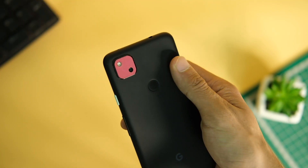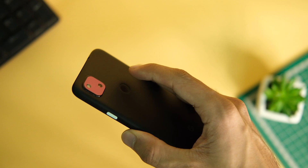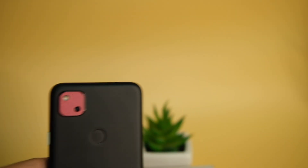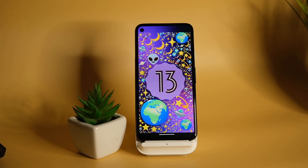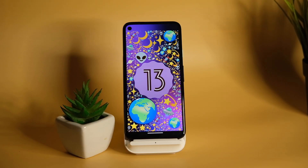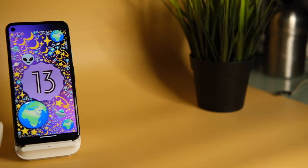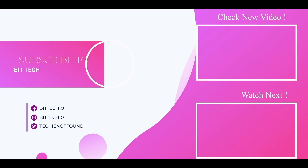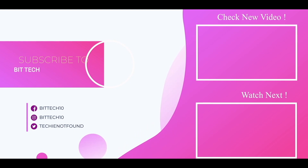As of now, I do recommend this update to users who wish to try these refinements. This was a short video on Android 13 for the Pixel 4a and other Pixel devices — if you liked it, make sure to press the like button and subscribe if you haven't already. Thanks for watching and I'll see you guys in the next one.